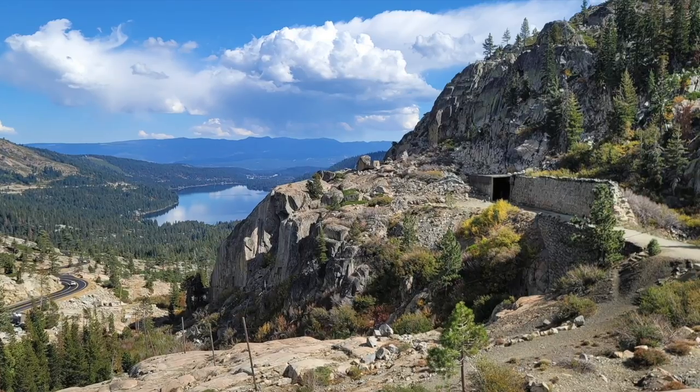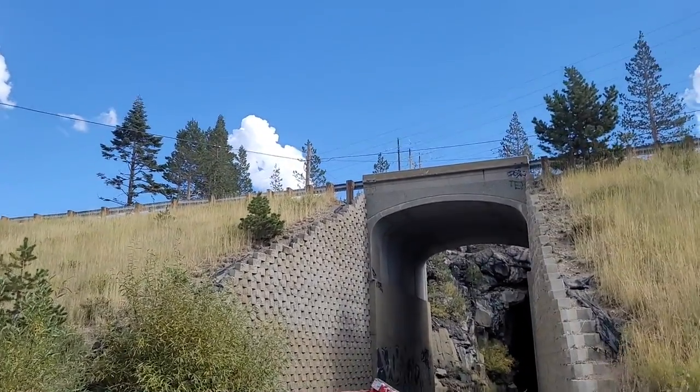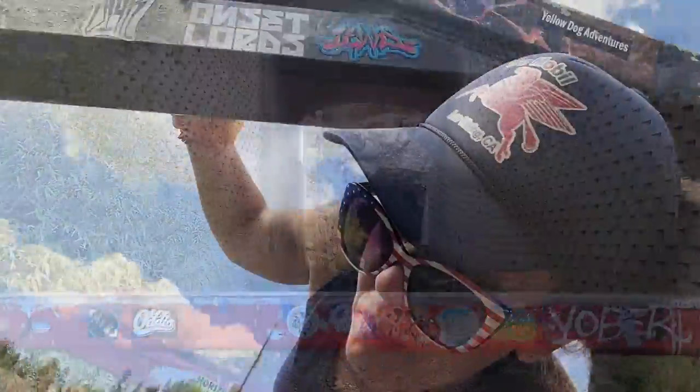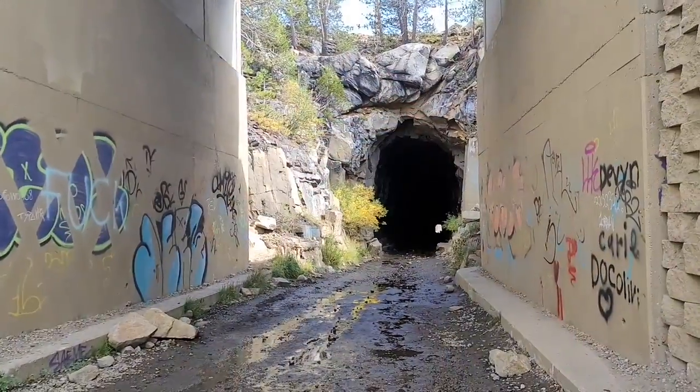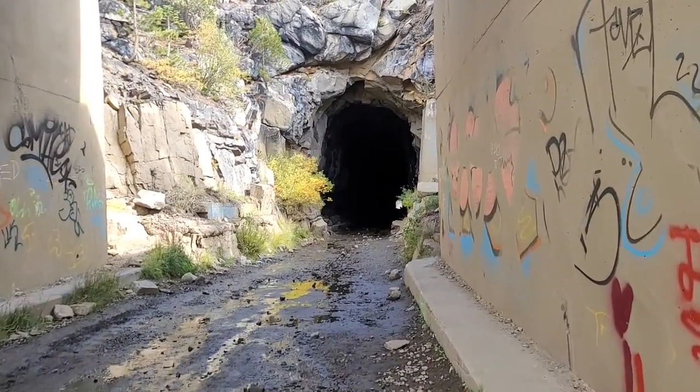And believe it or not, even today in 2022, you can go for a hike right through the very heart of the site where they blasted through these mountains. The original historic railroad tunnels that were blasted through the solid granite of the Sierra Nevadas are still here, but they're long abandoned. The railroad stopped using these tracks back in 1993 and rerouted the railroad a little bit farther to the south. But now you can basically just walk through these railroad tunnels, which were blasted by hand by guys in the 1860s.